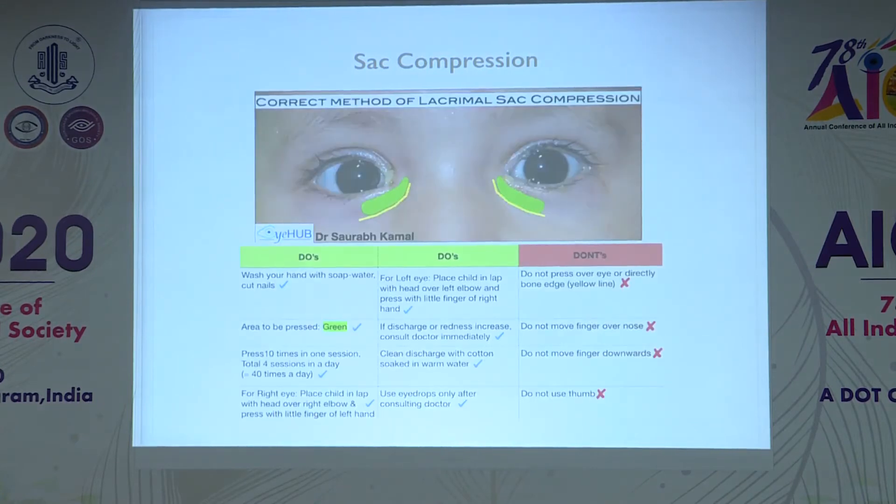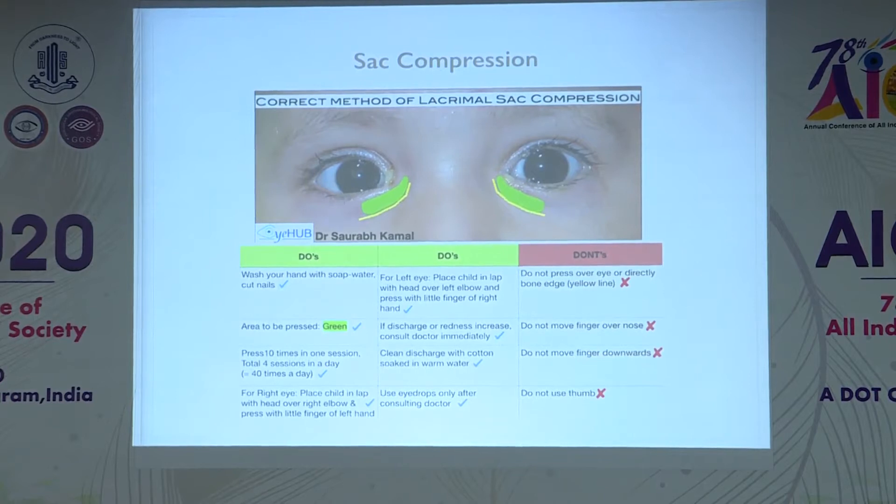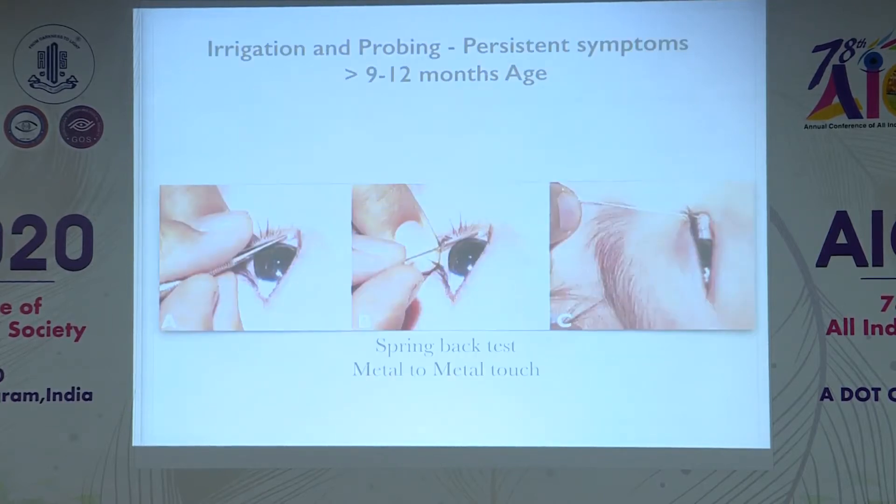Parents should be instructed on how to perform sac compression with certain do's and don'ts. Hands should be washed before the massage. The recommended duration is four sessions per day, pressing ten times over the lacrimal sac area, without moving downwards or rotating fingers over the incorrect area. In the clinic, you should demonstrate yourself and then ask parents to demonstrate back to confirm they can perform sac compression correctly.